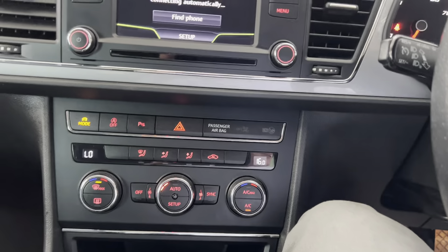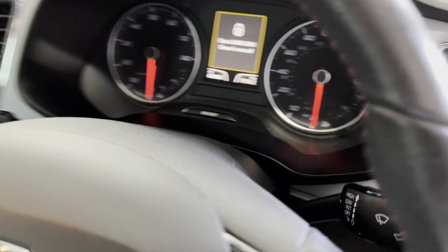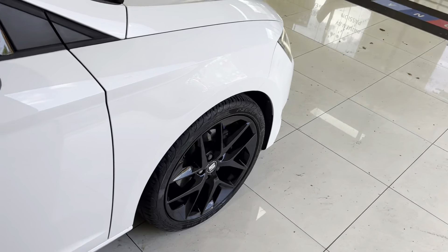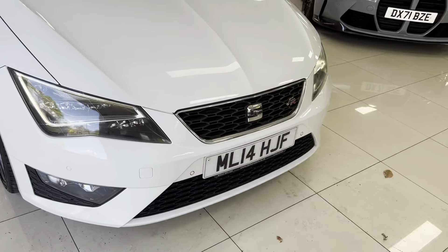It's a really nicely well put-together vehicle with some great options. It drives fantastically well — you've got that nice sharp throttle response from the 1.4 TSI engine. If you'd like to know more including prices and funding options, do check out the links in the description. Thank you very much for watching, take care, bye bye.